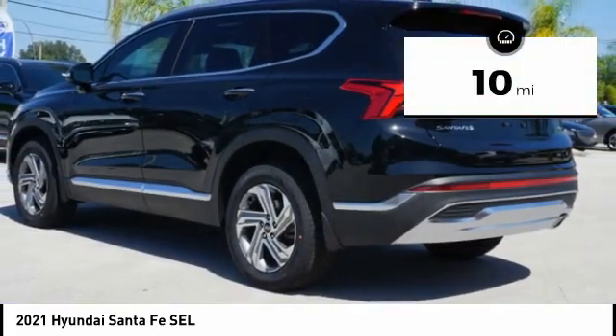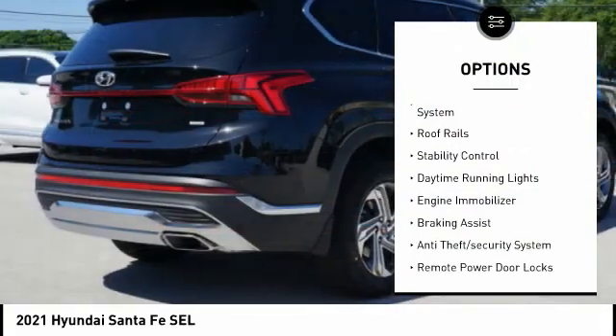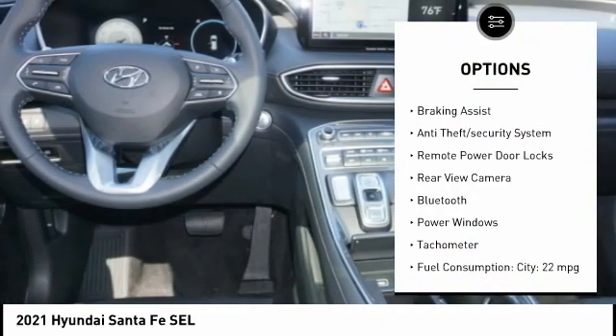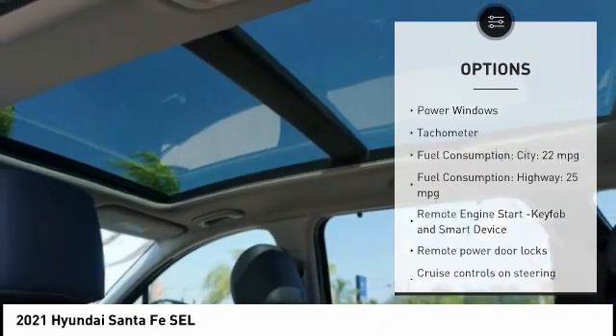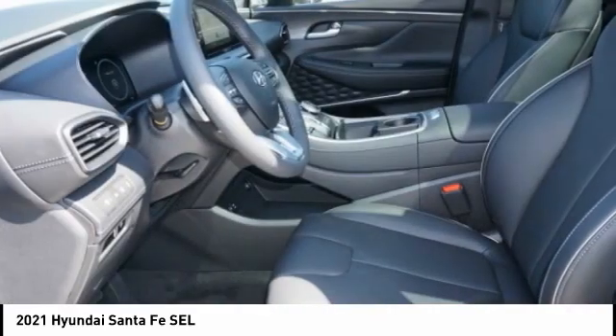This vehicle has less than 100 miles. Here are some of this vehicle's great options: tire pressure monitoring system, roof rails, stability control, daytime running lights, engine immobilizer, braking assist, anti-theft security system, remote power door locks, and rear view camera, Bluetooth.